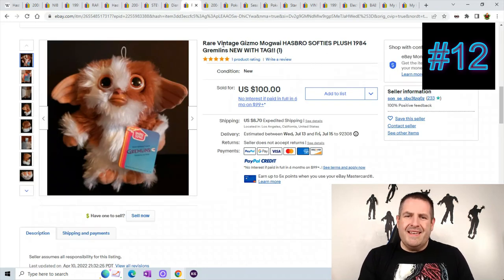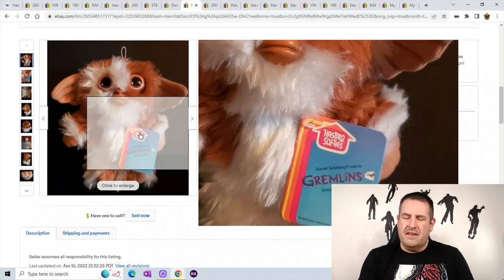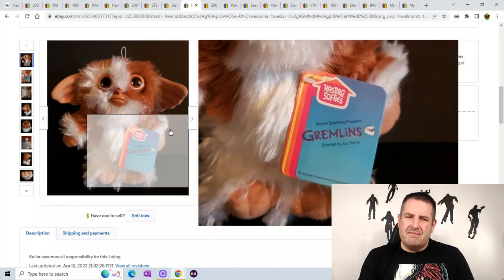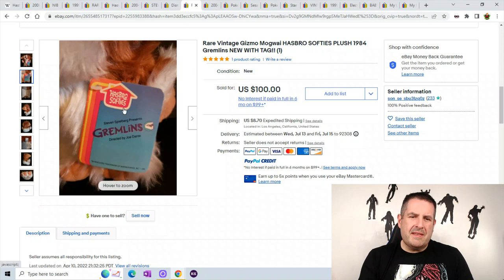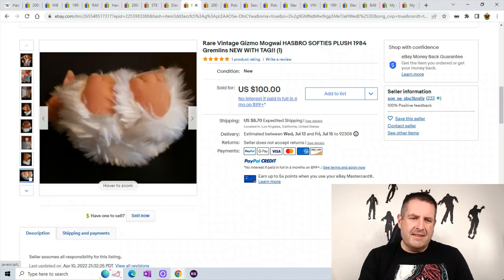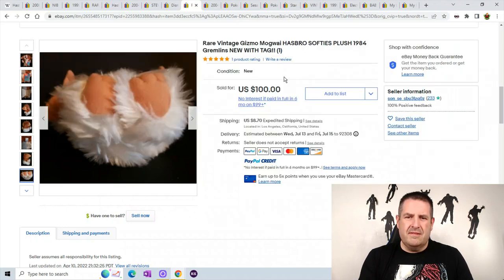Number 12 is a vintage Gizmo from Hasbro Softies. I'm not super familiar with the Softies brand but I know I've sold a few because I remember the tag. Gizmo always sells very well — even the bad guys. Keep your eye out for him; you can see he has little toes. He sold for $100 plus $8.70 shipping.